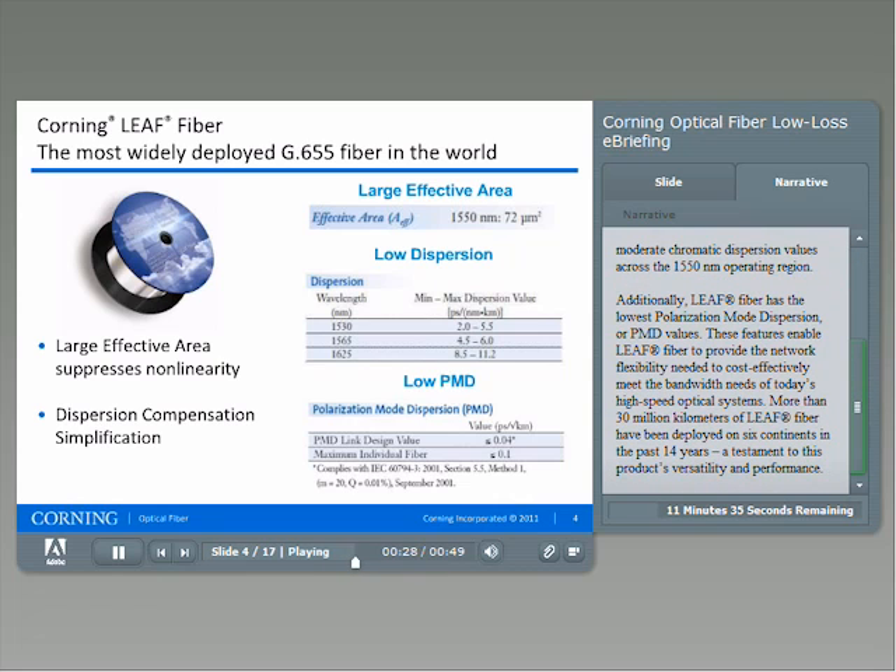Additionally, LEAF fiber has the lowest polarization mode dispersion, or PMD, values. These features enable LEAF fiber to provide the network flexibility needed to cost-effectively meet the bandwidth needs of today's high-speed optical systems. More than 30 million kilometers of LEAF fiber have been deployed on six continents in the past 14 years, a testament to this product's versatility and performance.